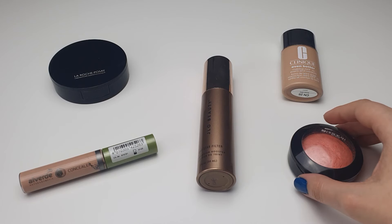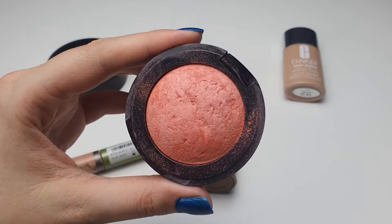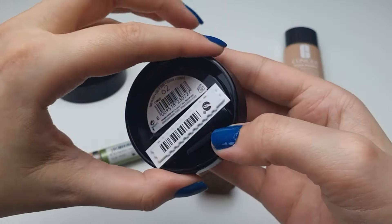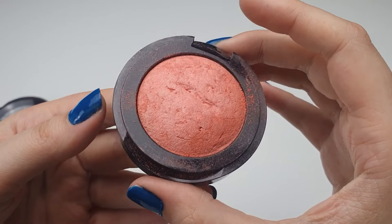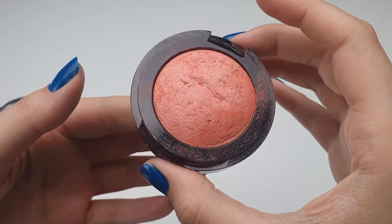When I want rosy cheeks, I use the Debra High Tech Blush. It offers lovely shades for a natural blush and is a very good budget-friendly option. Unfortunately, I once accidentally dropped it and the packaging broke — it's disappointing to see it break so easily.